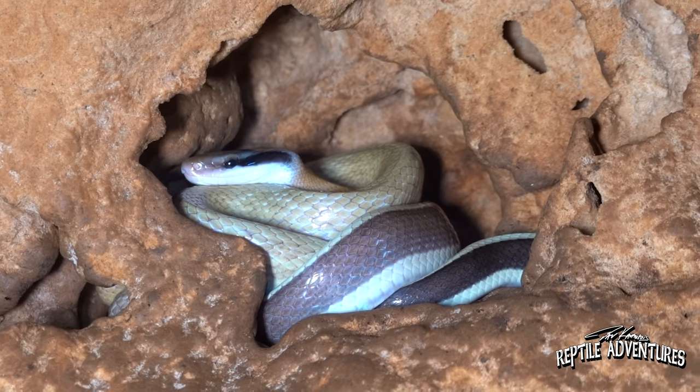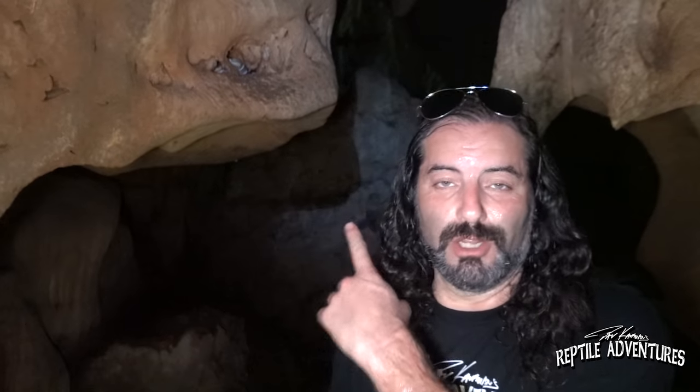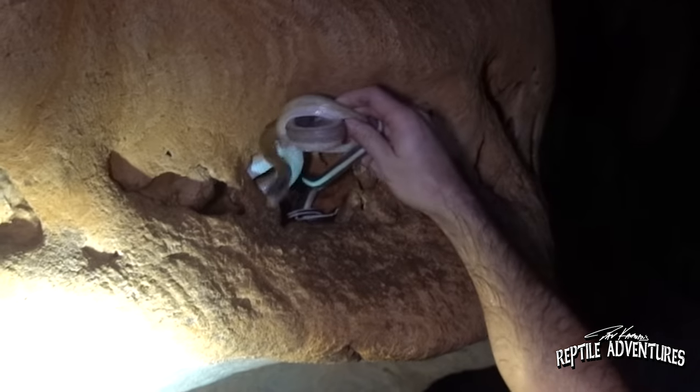Guys, we haven't been in this cave for more than five minutes but look at this — this is the second Ridley Eye that we have found here. I was so worried about coming all the way up to this cave and not being able to find one, but the way that this trip is going, of course we found two in five minutes. So I'm going to get him out of this little cubby hole here.